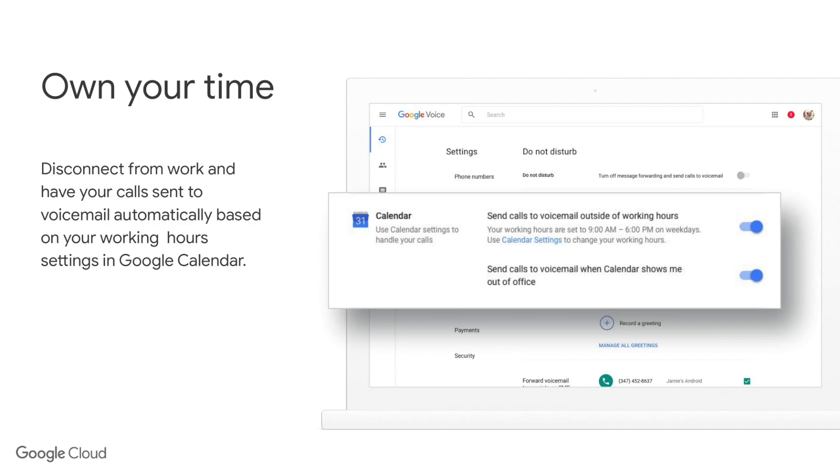There are some interesting features I've quite liked during the beta. One of them is what Google calls owning your own time — this allows you to link Google Voice with your work hours within your calendar. You can say between nine to five Monday to Friday you're available and want your Google Voice number to ring on your phone or desktop, and after those hours you want calls to go straight to voicemail. It gives you a lot more control and it's very easy to flick this on and off to make yourself available or not.